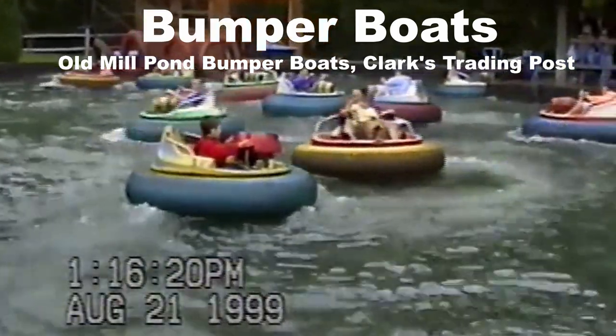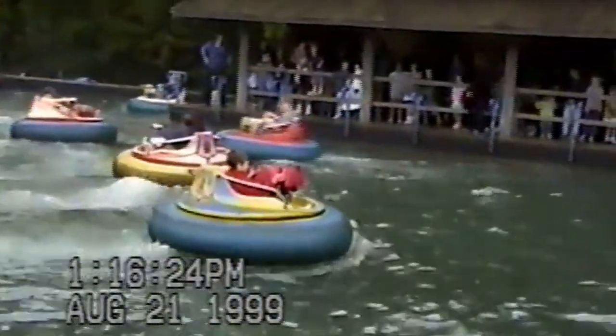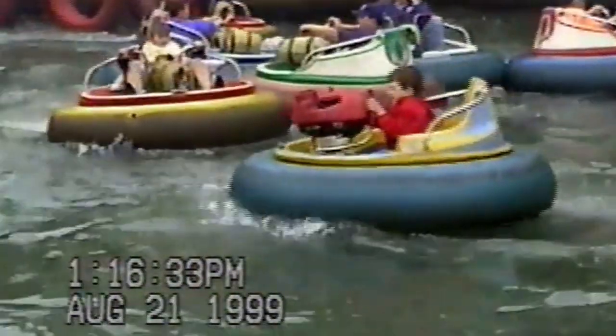For bumper boats, my favorite is the Old Mill Pond bumper boats at Clark's Trading Post. These bumper boats had an insanely long cycle and when I reviewed some video footage my family took of me riding it way back in the 90s, the footage lasted for 8 minutes and I came off soaked.